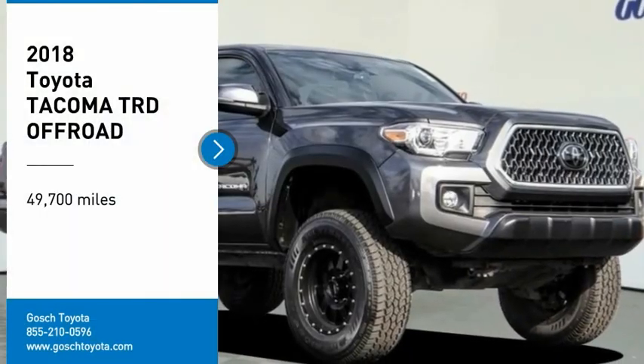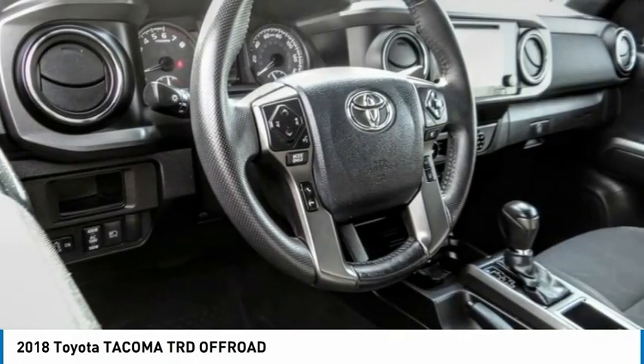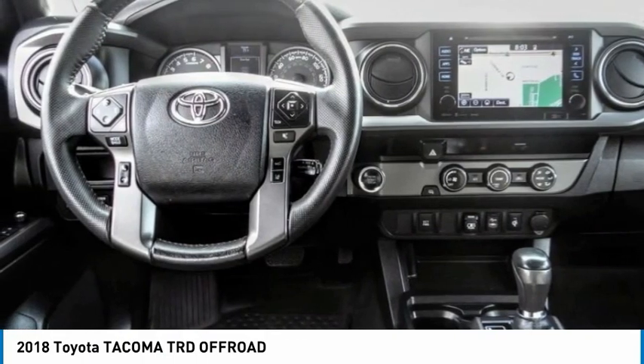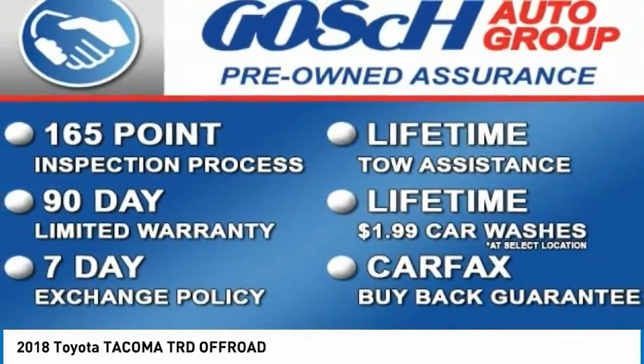Looking for the right vehicle? Check out the 2018 Tacoma. Toyota Tacoma boasts a roomy interior, a powerful V6 option, and excellent off-road capability, and has been named the best-selling compact pickup by MotorIntelligence.com five years in a row.